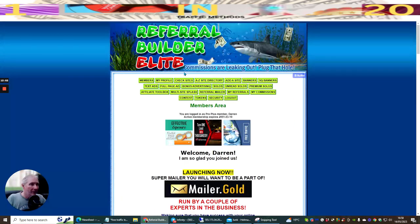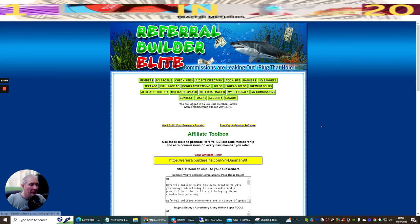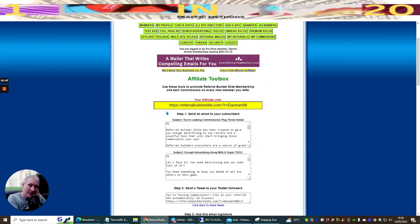In the affiliate toolbox, first it gives you your actual affiliate link - this bit here is my ID. Where it says to put your ID into all the other mailers, make sure you've joined and then add your mailer ID in. It should automatically pick up your password and your actual ID. If it doesn't, you have to manually add them in - that's why you want to make sure you put it in a book so you can get access.